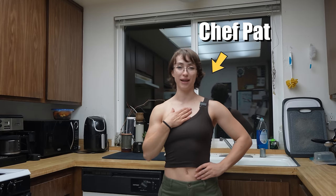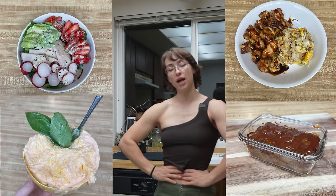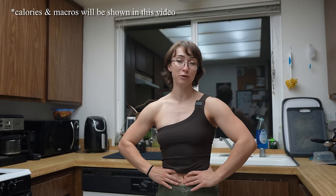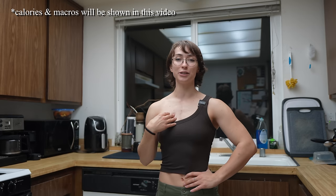Hello and welcome back to Pat's Kitchen. I am Chef Pat and today we are going to be making four healthy, low-calorie, high-protein meals that you can have for dinner or anytime you want. We're gonna get started right off the bat. I think this is the easiest one and probably the most underrated: a salad. Let's go!